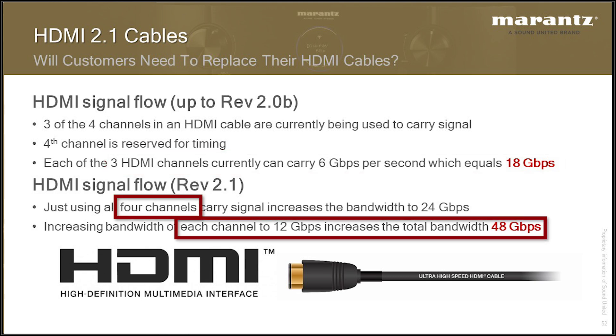In HDMI 2.1, there's still the same amount of wires in the cable, but now they're using four sets of those cables to drive the video, and each of the four can theoretically support 12 gigabits per second. This could lead to issues because older devices — an OPPO Blu-ray player, Kaleidescape, Apple TV, 4K Roku, PlayStation 4, Xbox One X, an older DVD player — all communicate using three lanes, but HDMI 2.1 has four lanes, and the receiver can pass either three or four lanes.